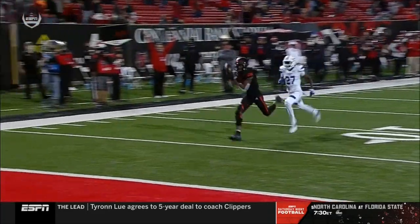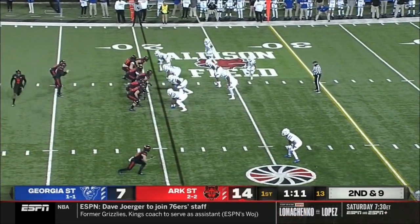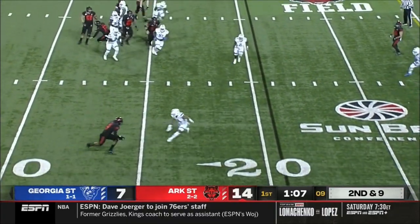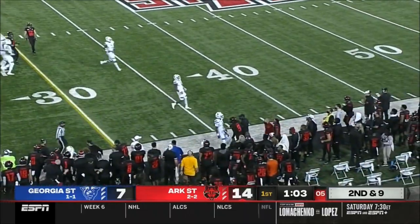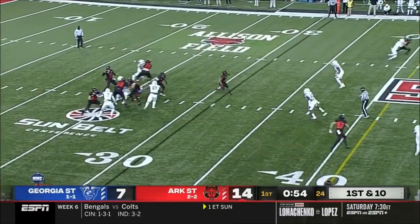He sticks his foot in the ground, gets back outside. Some running out of Marcel Murray. Second and nine — Bonner with a play fake, looks right, throws it immediately to Adams, who makes a man miss. What a move by Adams, and that'll be a first down with a great athlete in Adams — lets him work after the catch.